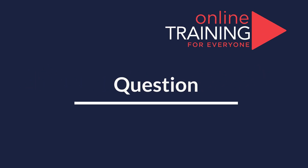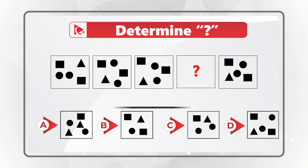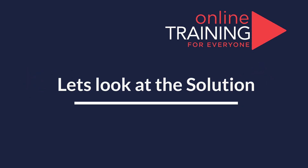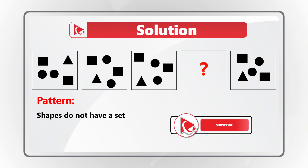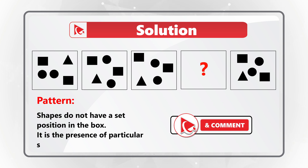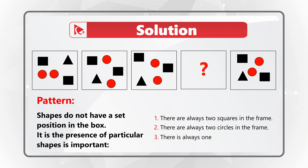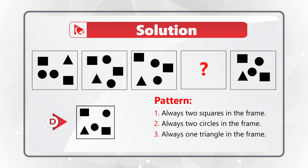Here's an amazing question to determine your pattern recognition skills. You're presented with 5 boxes — boxes 1, 2, 3, and 5 have smaller shapes inside, and you need to select box number 4 out of 4 different choices: A, B, C, and D. The position of the small shapes inside the large box is not as important as the presence of the shapes. There are three variables: there are always two squares, always two circles, and always one triangle in the frame. So the correct answer here is choice D.